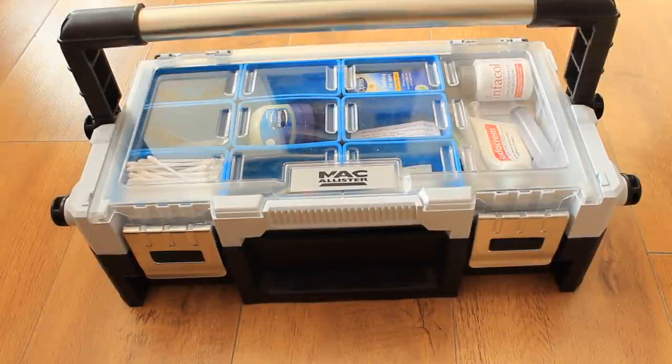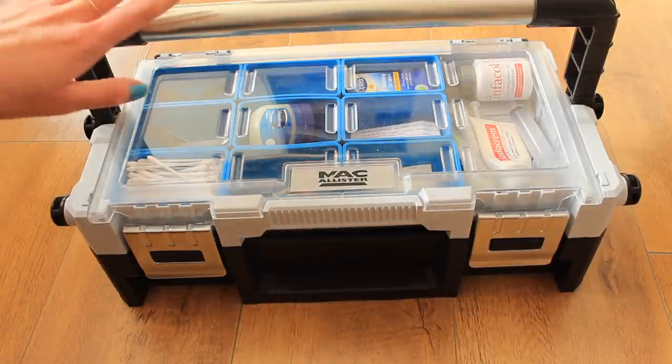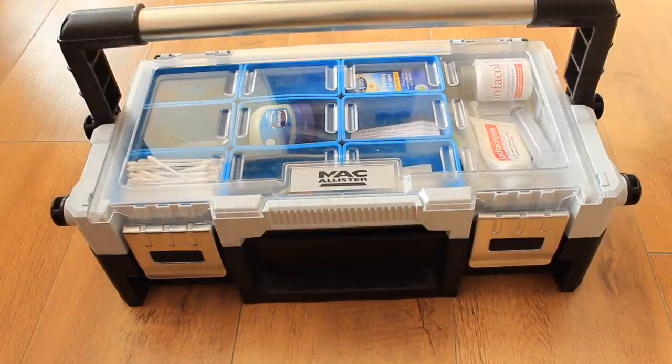Hi everyone, so today I'm going to be filming an updated guinea pig first aid kit. Since posting a picture of my new kit on Instagram I've had so many requests to re-film this and show what's in my first aid kit.